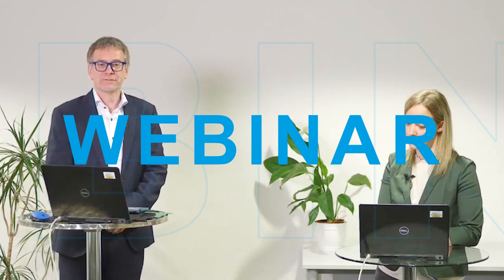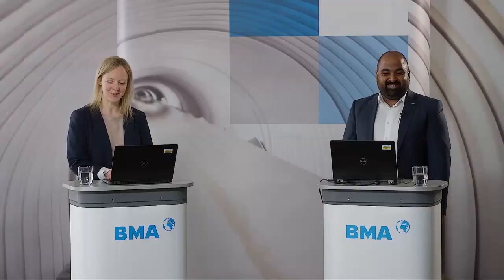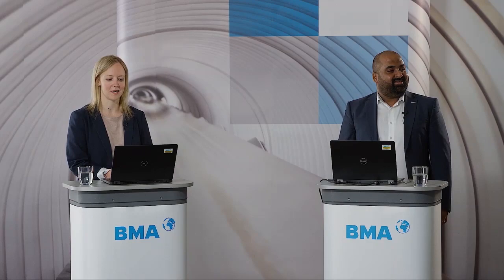All about falling film evaporators. Welcome to our webinar. My name is Christine Odorfer and I want to welcome our expert Omkar Traval. Today we will talk about falling film evaporators, so let's start with the webinar.